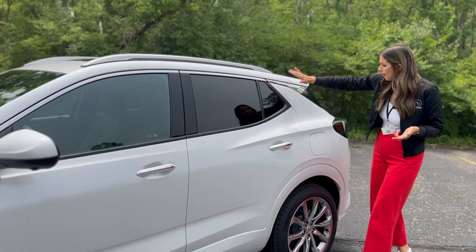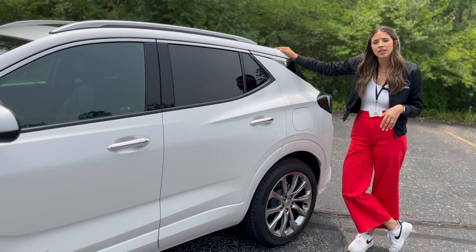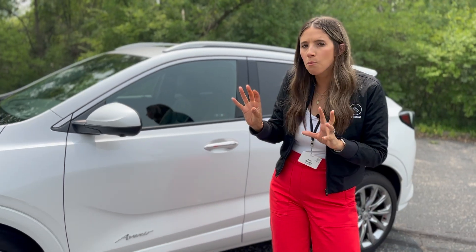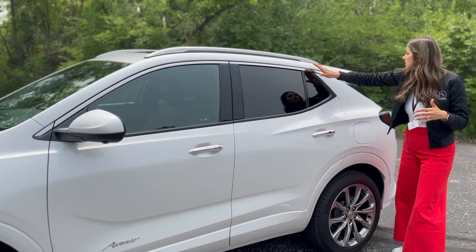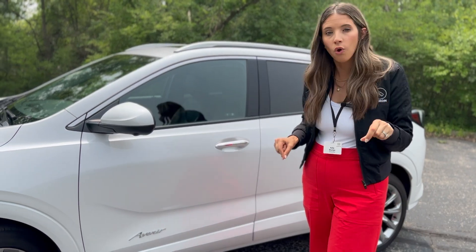You can see the roofline starts to slope off at the back. It's called the Encore GX and it's kind of a cross between a wagon and an SUV. It's a little more spacious than a small SUV because of this sloped, almost station-wagon-style look. What you get with that is a bigger back seat and better trunk space. From a functionality standpoint, if you want a smaller car especially for kids, it's kind of a good way to go.